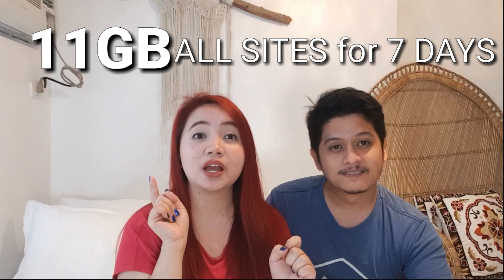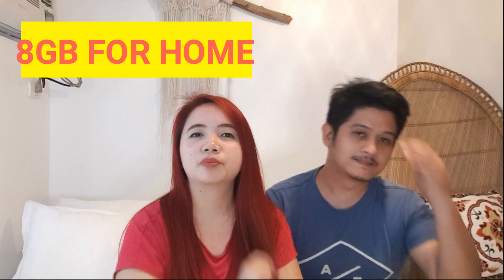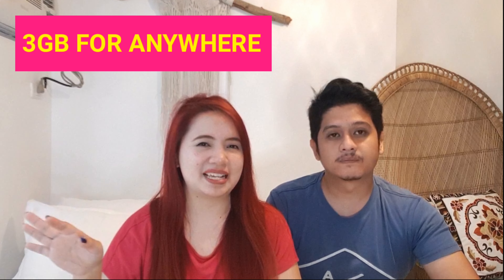The Globe Go Plus 120 is a combination — and only Globe has this kind of promo. Total 11GB within 1 week for only 120 pesos. The 8GB you can use when you're at home, because right now working from home is a trend, and you can have online classes. And you get an extra 3GB when you're outside.